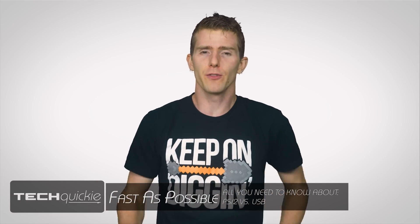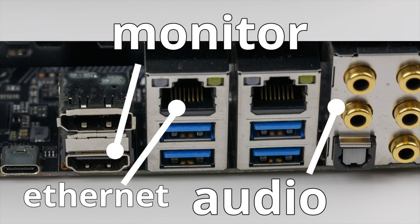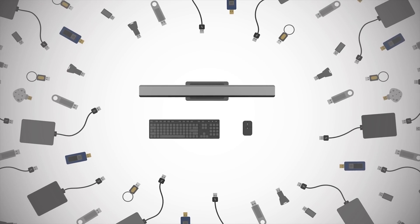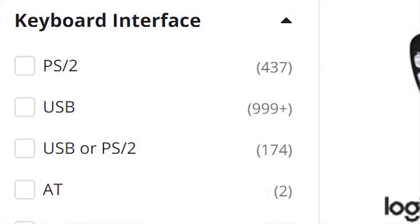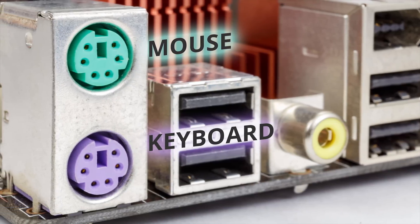One of the nice things about modern computing is the move towards one port for seemingly everything. And yes, audio monitors and Ethernet are major exceptions, but since the introduction of USB in 1996, we have come a long way from the days when every single device had its own specialized port. But even so, there's one crucial situation where some folks still haven't fully embraced USB — keyboards and mice. While the vast majority of these input devices connect via USB, there's still a different connection some people use: the venerable PS/2 port. So why do some people still prefer these round green and purple 90s throwbacks?